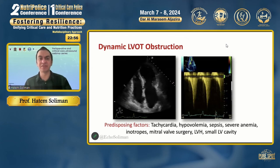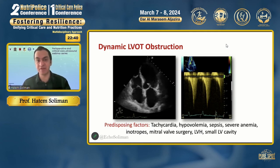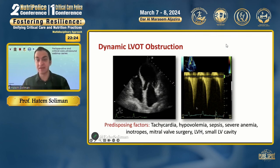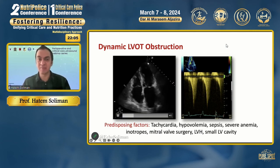When using LVOT VTI to evaluate shock, it is very important to rule out obstruction at the LVOT. Dynamic obstruction of the LVOT — seen frequently in cardiac critical care — leads to overestimation of LVOT VTI, which will not represent true cardiac output. In this case, there is a high VTI due to acceleration across the LVOT, with a late systolic peaking or dagger-shaped trace by continuous wave Doppler, indicative of dynamic LVOT obstruction, with very high velocity despite the patient being in shock. This is an obstructive shock because blood flow gets obstructed with systole.